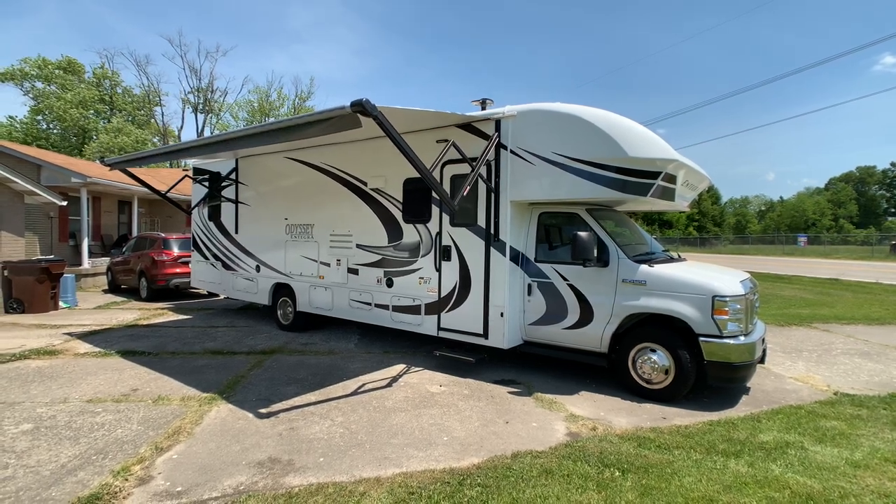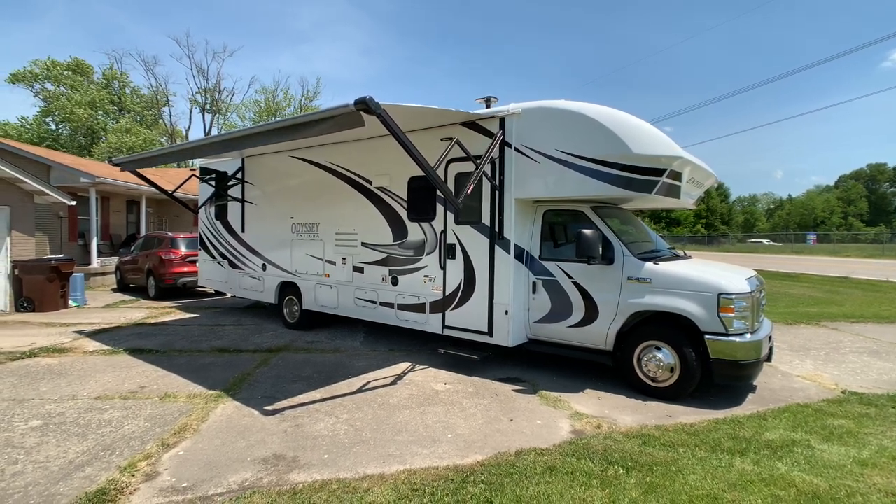Brian here with HelpSellMyRV.com out of Louisville, Kentucky, where all RVs are for sale by owner.